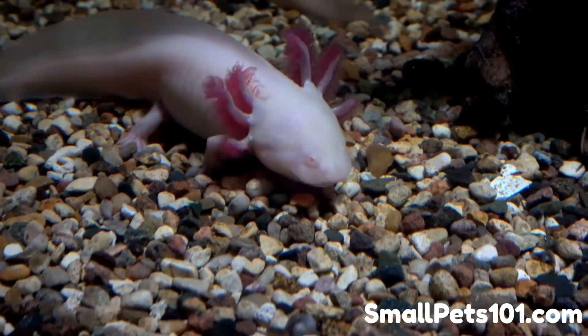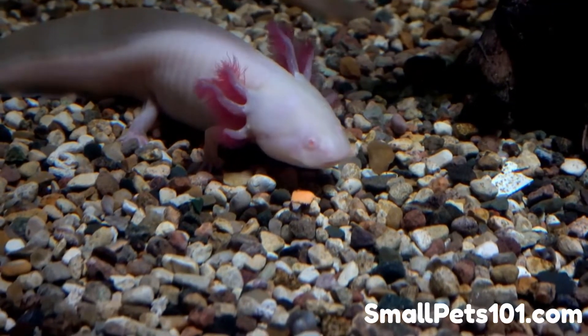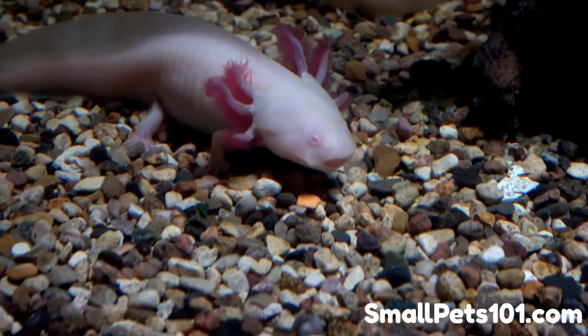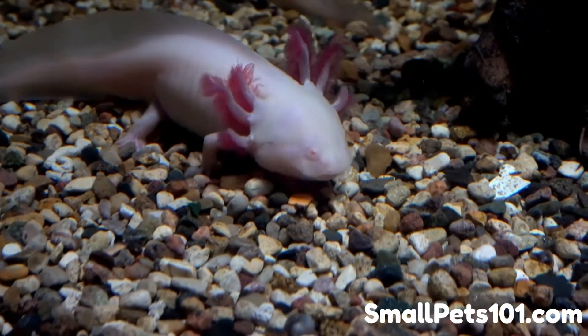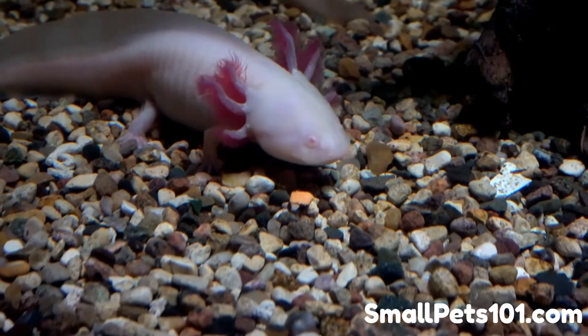Red wigglers are commonly confused with earthworms. Some keepers and breeders use these terms interchangeably and say they are the same animal. However, red wigglers are not the same species as earthworms. In the same way, earthworms and nightcrawlers — two more terms often used interchangeably — are not the same species.